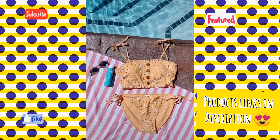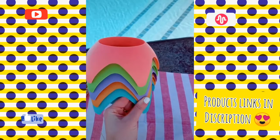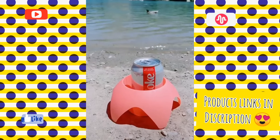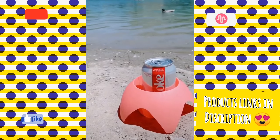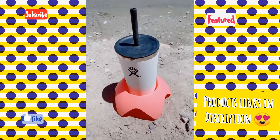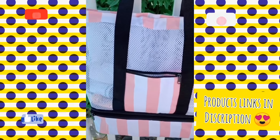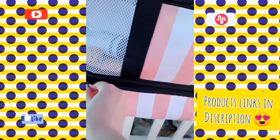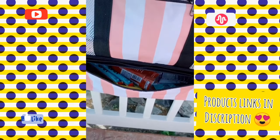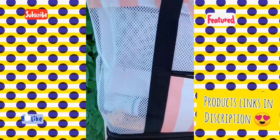Pool day essentials part two. First are these little cup holders that are great if you're going to the beach or the lake and are bringing drinks — you can dig them into the sand. Next is this beach bag that's really functional. I love that it's mesh so you can actually see what's inside your bag. It also has a cooler on the bottom for storing drinks or food, which can also detach from the bag, and it comes in a lot of cute colors.